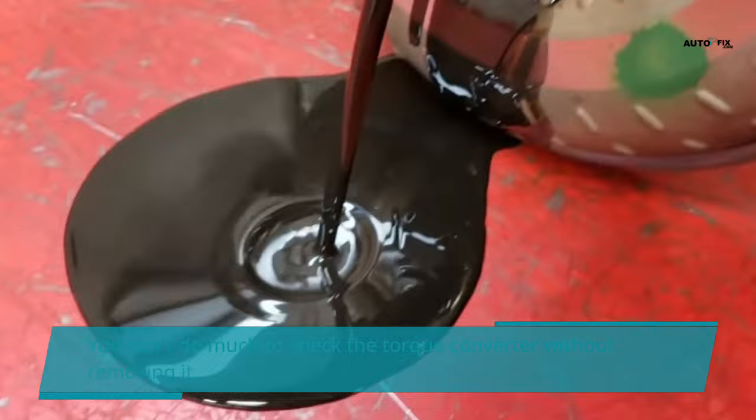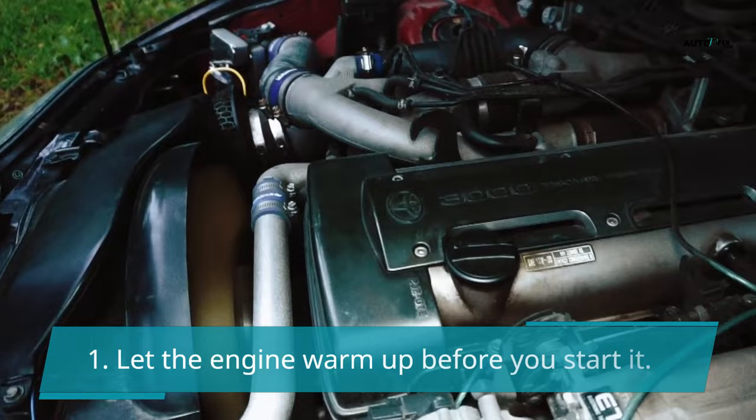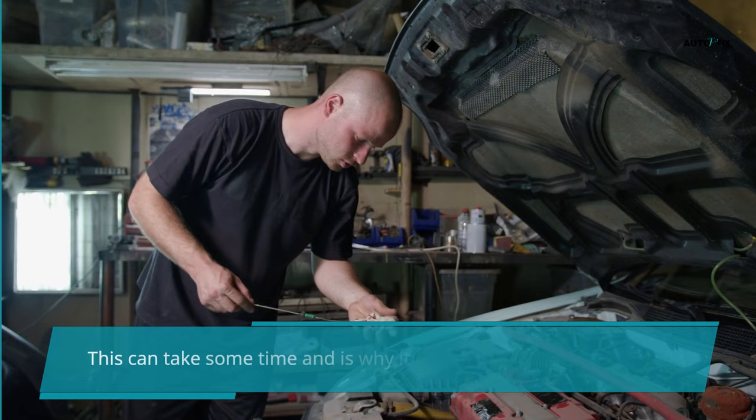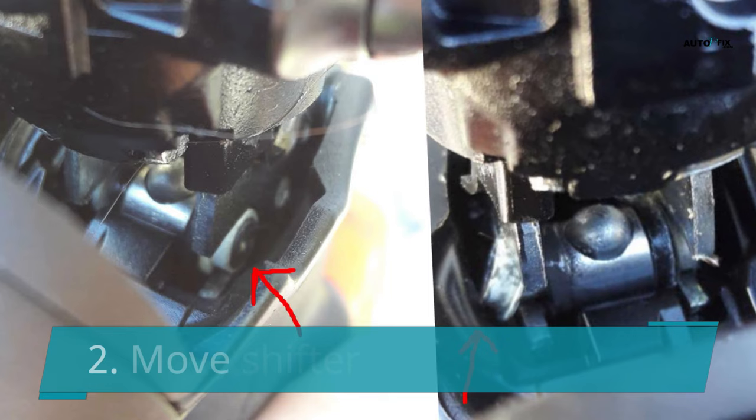You can't do much to check the torque converter without removing it, but there is an easy way to inspect it for wear. First, start the engine and let the transmission oil warm up to approximately 40 degrees. This can take some time, which is why it is important to test the temperature of your transmission oil with a scanner. Once the transmission oil has warmed up, move on to the next step.